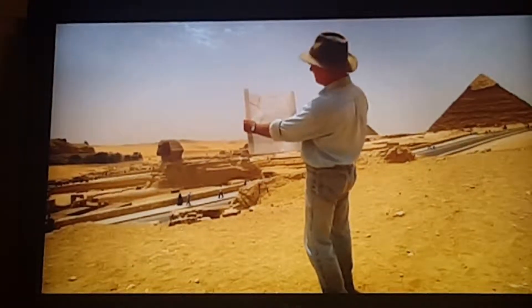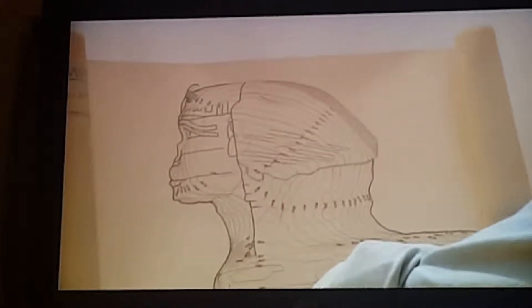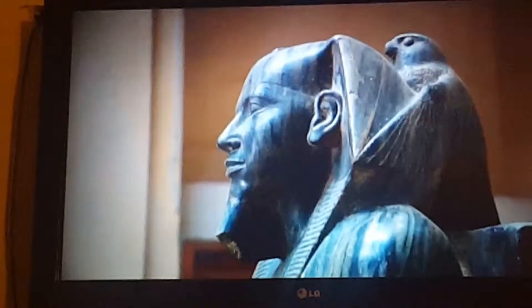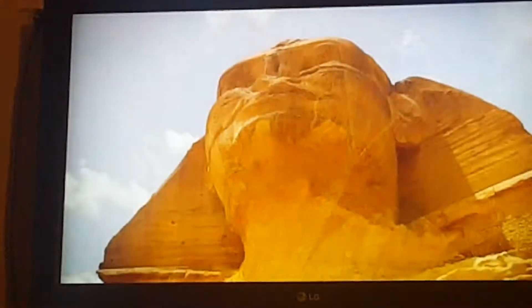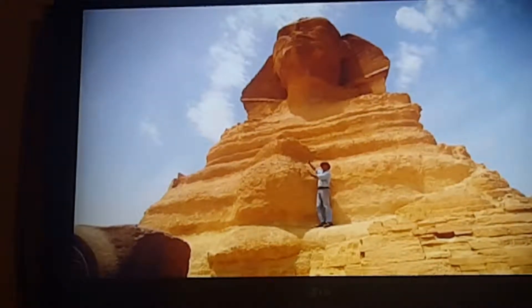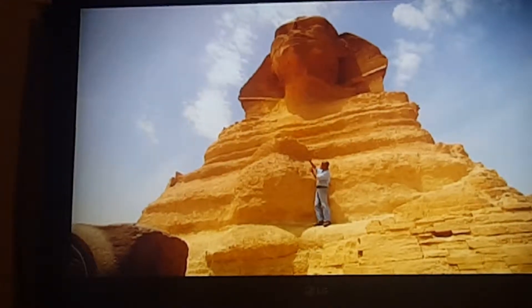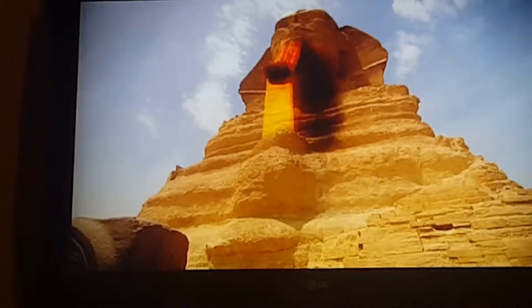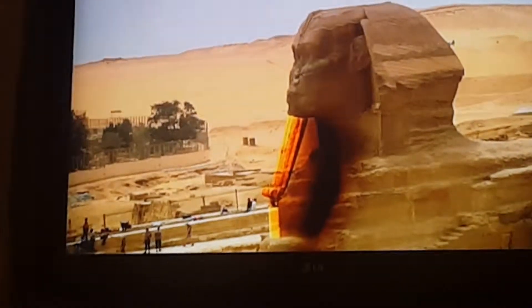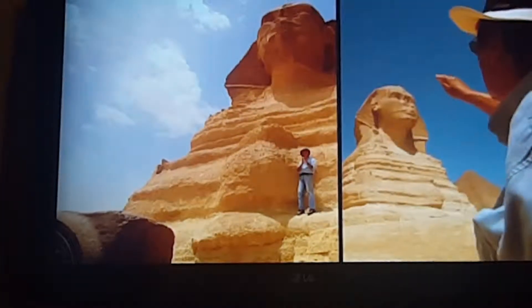But Mark Lehner finds evidence that the Sphinx originally had a beard, and he believes the face of the Sphinx is the son, Khafre. An original beard would explain this very enigmatic bump on the Sphinx's chest — it sits in just the right position to support a long beard. The debate rages on.